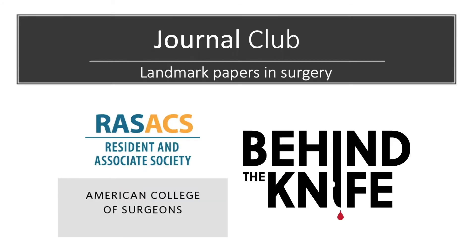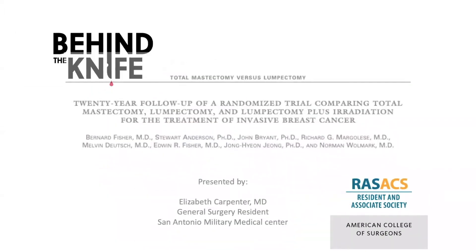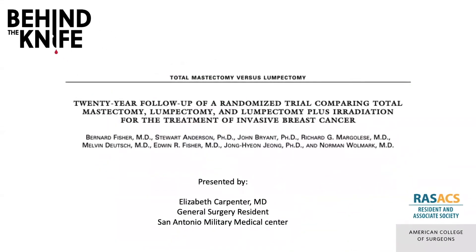Welcome back to the RAS ACS and Behind the Knife Journal Club on Landmark Papers in Surgery. I'm Elizabeth Carpenter, a general surgery resident from San Antonio Military Medical Center, and I'll be briefly reviewing the 20-year long-term outcomes of the landmark NSABP B-06 trial, comparing total mastectomy, lumpectomy, and lumpectomy plus radiation for treating invasive breast cancer.